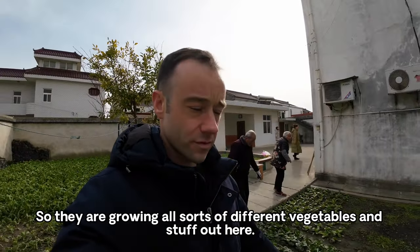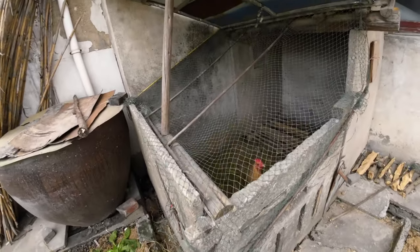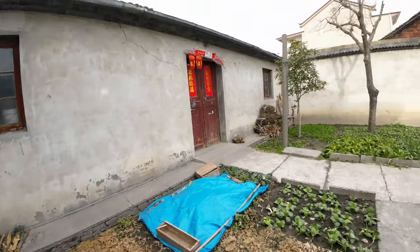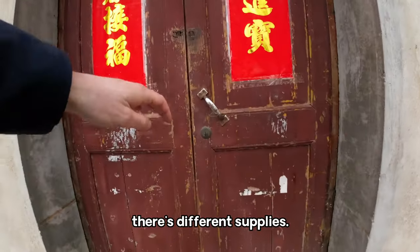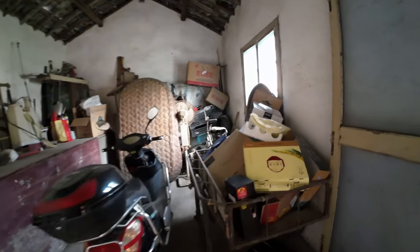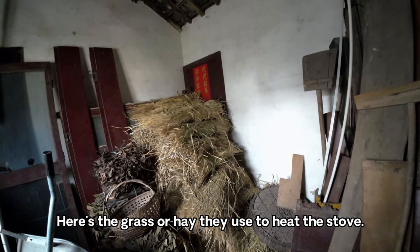They are growing all sorts of different vegetables and stuff out here, and they have some chickens. This is all their garden. In here there are different supplies — a scooter and some other miscellaneous things. And here are garden tools.